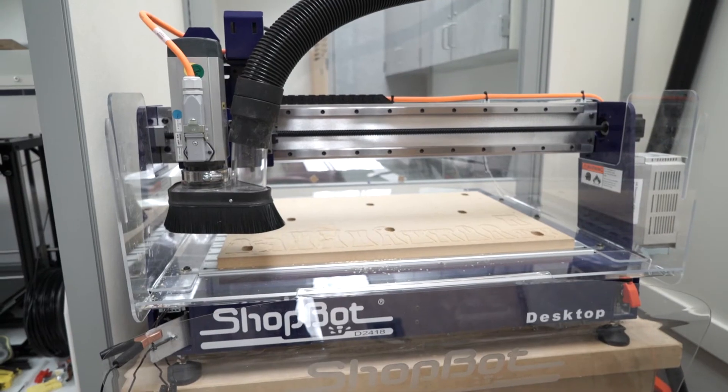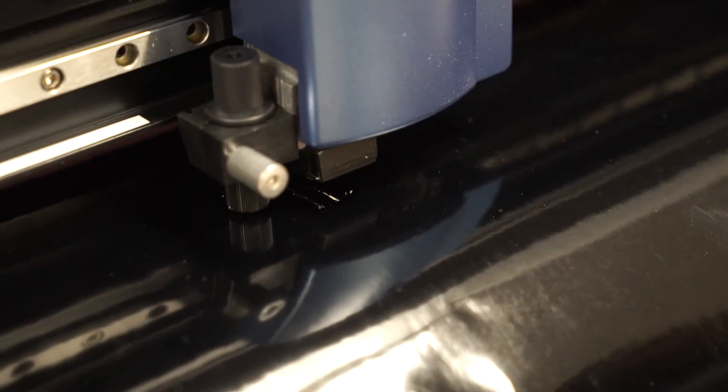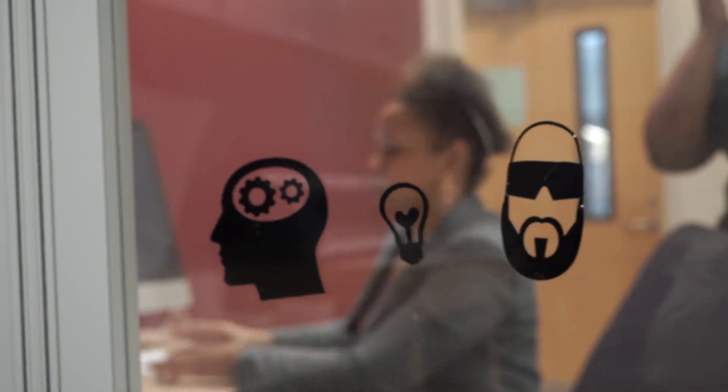In addition to that, we have the ShopBot. The ShopBot is like a big band saw that can cut anything I basically put in it — from glass to metal to acrylics to plastics. We also have a rolling vinyl cutter, which is primarily for producing decals, from small decals I can put on a phone to large decals I can put on a car or a building.